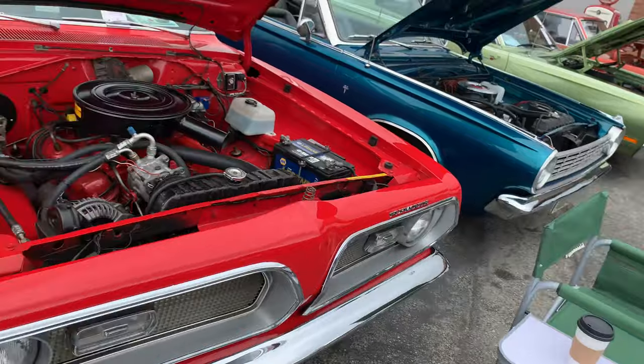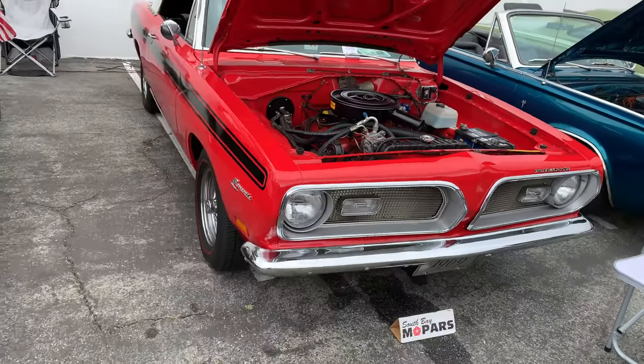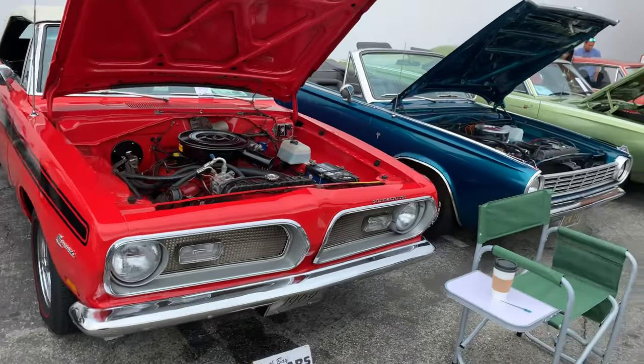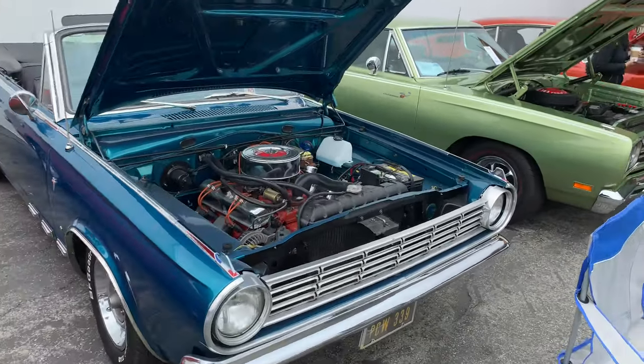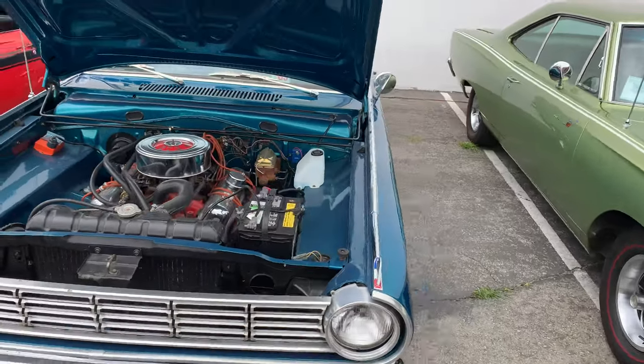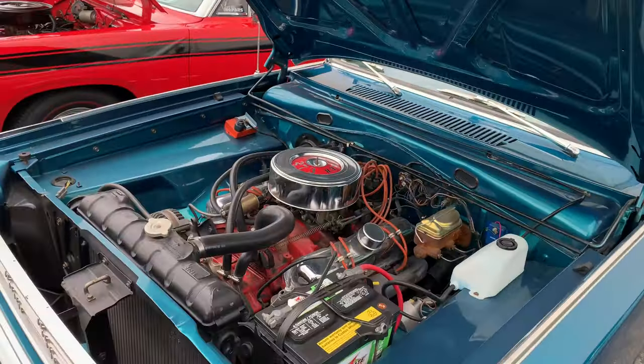As we look at this Plymouth Barracuda convertible — of course, Plymouth is no longer made. That's the Dodge badge, which they still make Dodge. Nice little dark convertible with the small V8 in it.